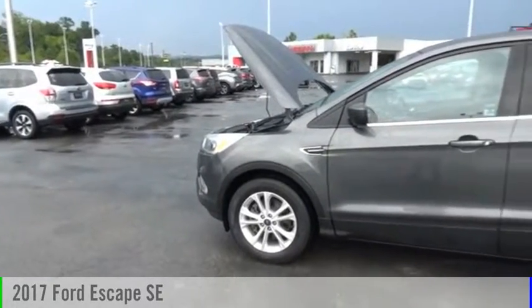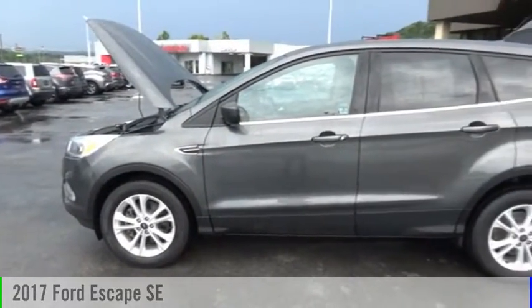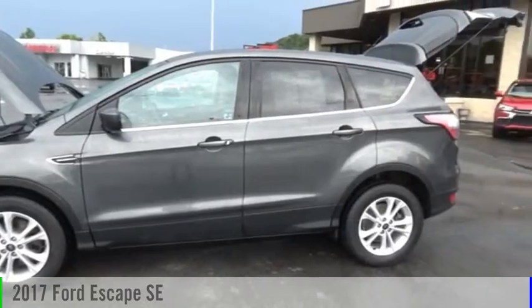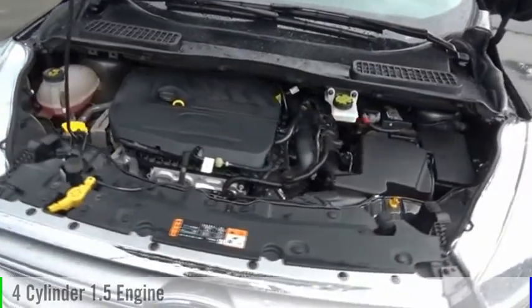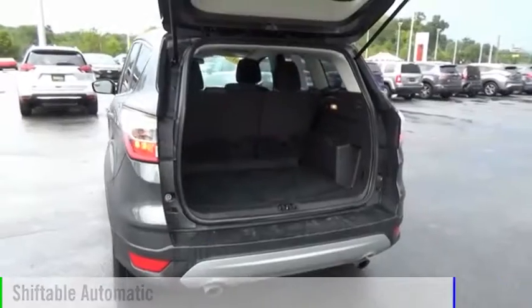Looking for the right vehicle? Check out the 2017 Escape. This vehicle is powered by an all-wheel drive, four-cylinder, 1.5-liter engine, and comes with an automatic transmission.